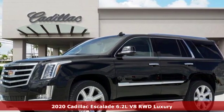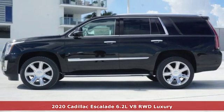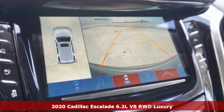Here's a new 2020 Cadillac Escalade. It's iconic and uncompromising and done on a grand scale. Plus, it offers an exciting list of features.